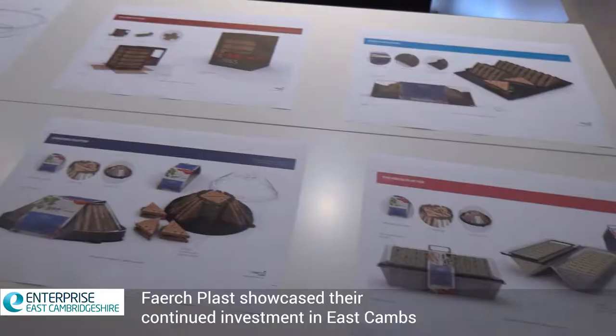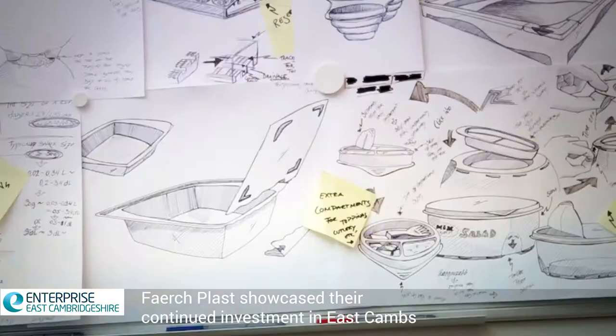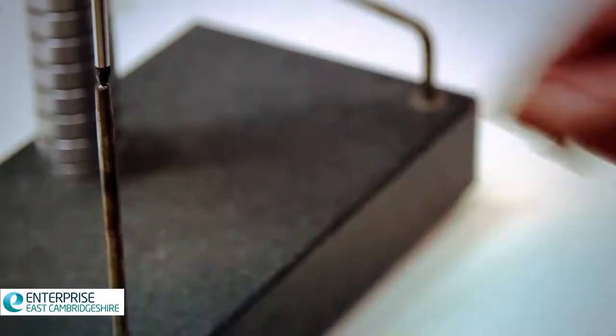We have two main areas that we're looking for. One is what I would call professional staff qualifications — that might be financial people or systems people — and we find that the area has an affordable level of housing around Ely and certainly north of the Ely area, which enables us to pull people from Cambridge.